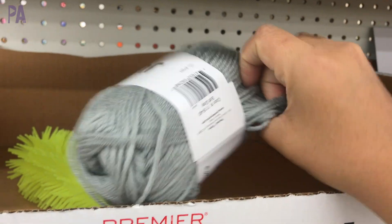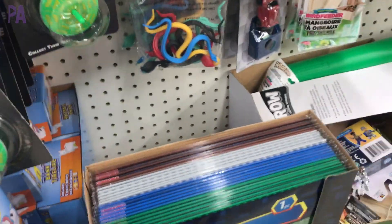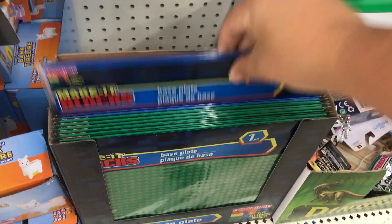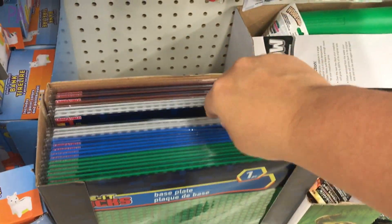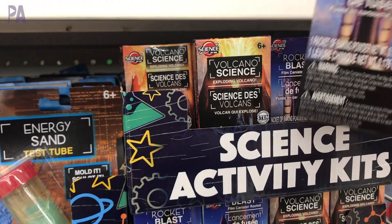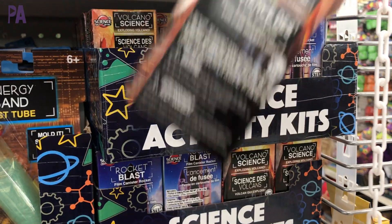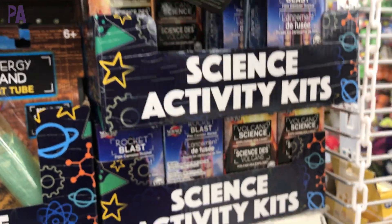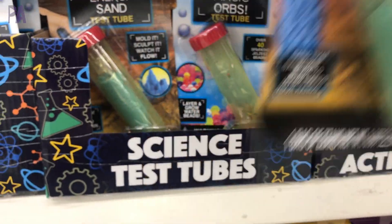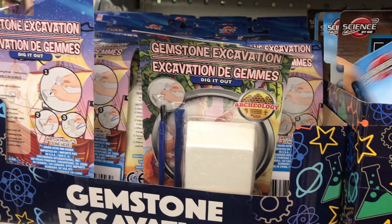Over in the toy section — I couldn't believe this — it's a whole base plate for Legos. This is the generic brand so it's not quite the same quality, but it's supposed to work with other building blocks too and they come in a lot of colors. Here are some new science kits. I haven't tried these but I'm very curious to see if they work. One is a rocket blast, they also had a volcano, and a couple of science test tubes — it looks like they had some slime in one and those gel beads in another. And of course the gemstone excavation kits — always a hit.